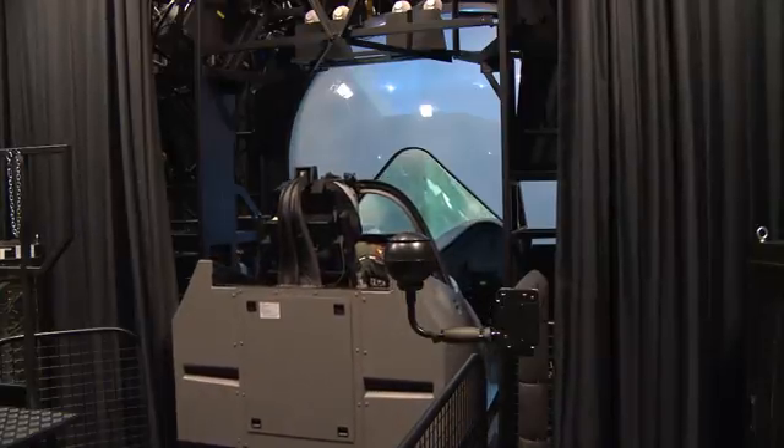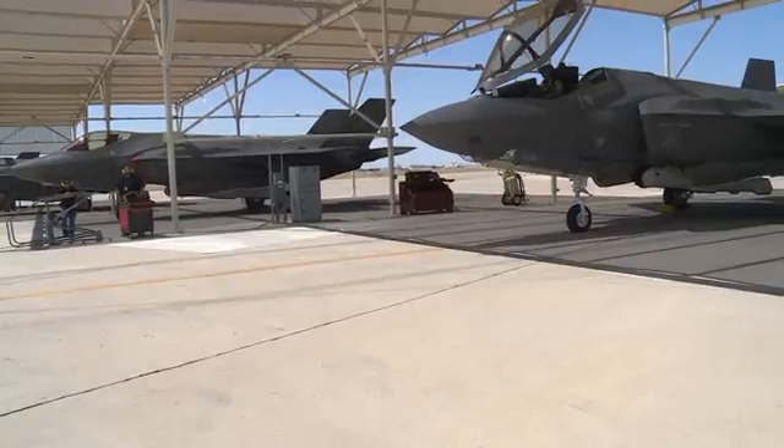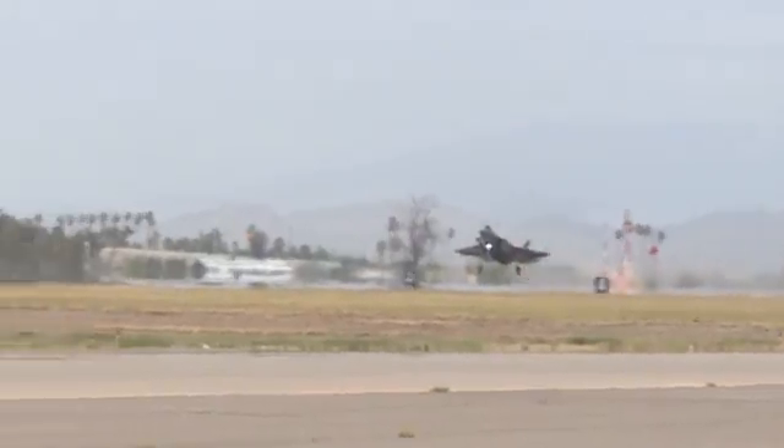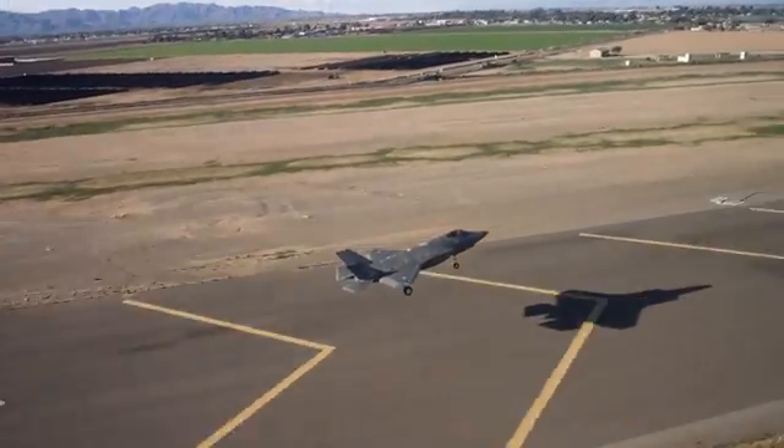Students complete five to six weeks of their initial course at the ATC before they go to one of the flying squadrons at Luke to continue training in the seat of an F-35. But the academic training isn't over — while they're in the airplane flying, they will continue to come back here for simulators, academics, advanced systems, and advanced weapons until they graduate.